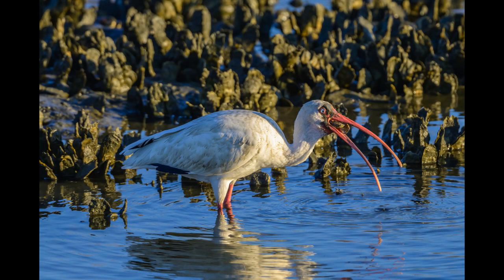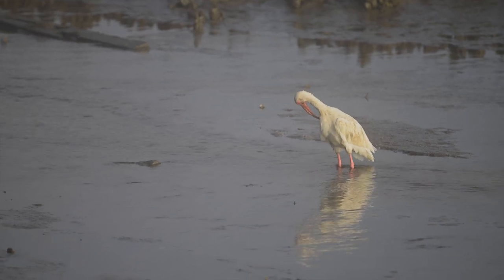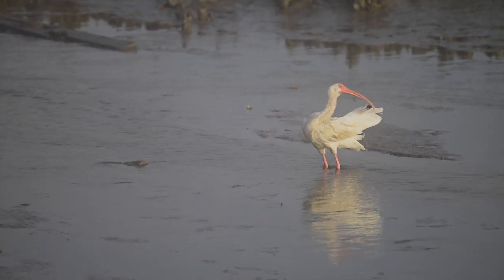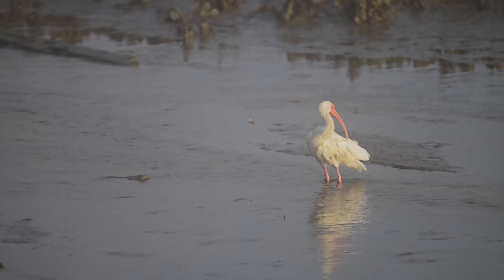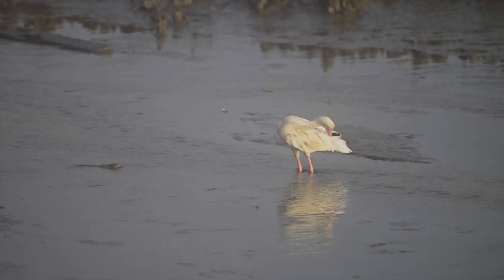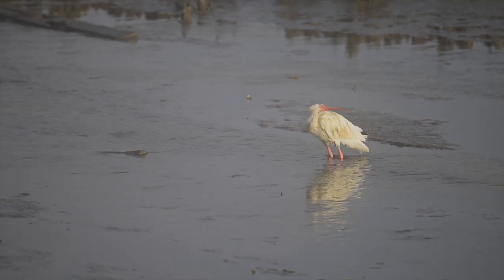Here we have an ibis who managed to get a good-sized crab going down its throat. And here's a video clip of an ibis taking its morning bath. As you can see from the flow of the water, the tide is starting to come in a little bit. And it decides, hey, I've got running water — might as well take a bath.